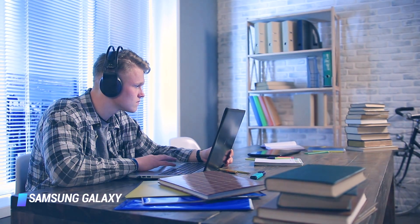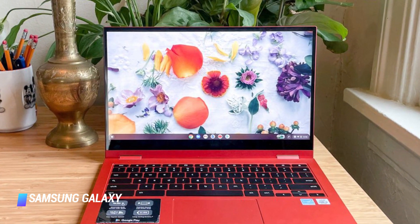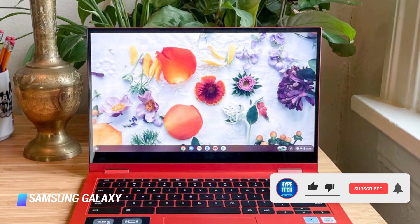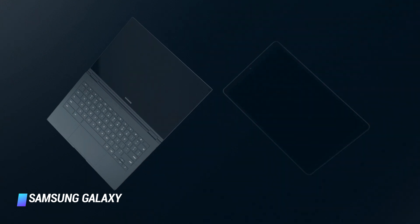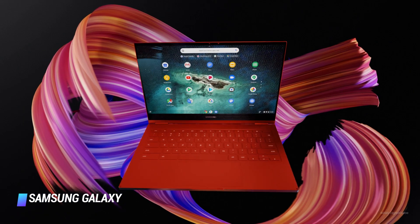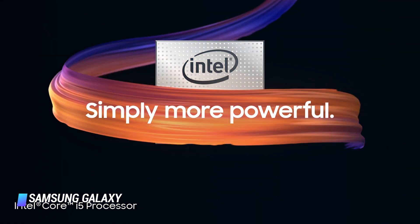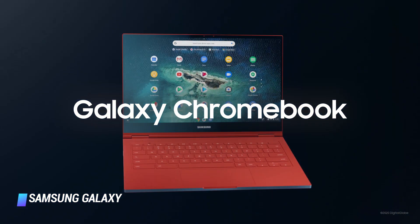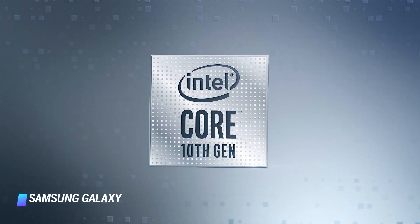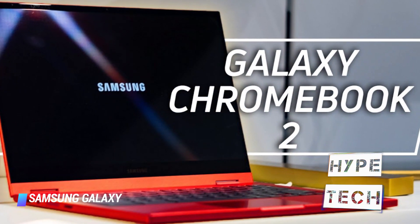The Galaxy Chromebook 2, which is available in bright red and orange builds, costs nearly two times less than the original Galaxy Chromebook. However, it brings significantly better battery life, a slim design, and the same 2-in-1 functionality that allows you to fold it up into a tablet or stand it on a table like a tent for watching videos. Like the Pixelbook Go, the Galaxy Chromebook 2 only has two USB-C ports, a headphone jack, and a microSD card slot.